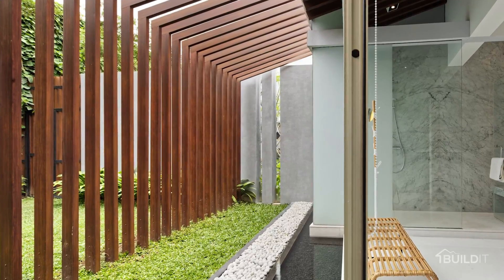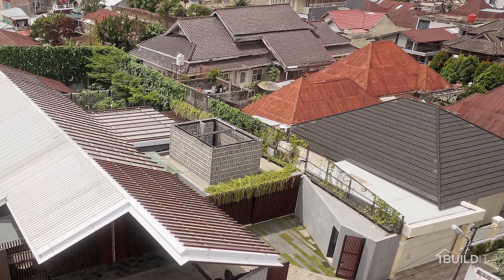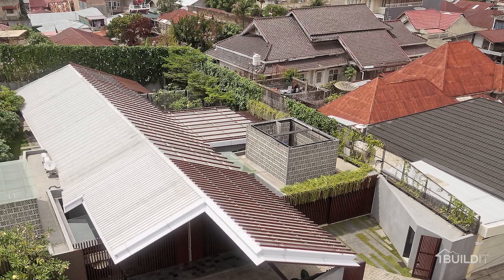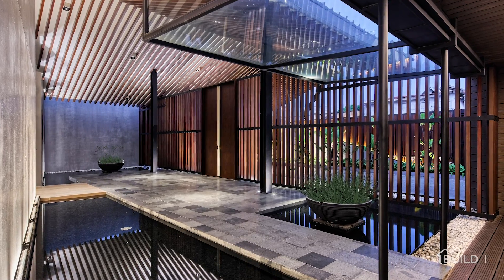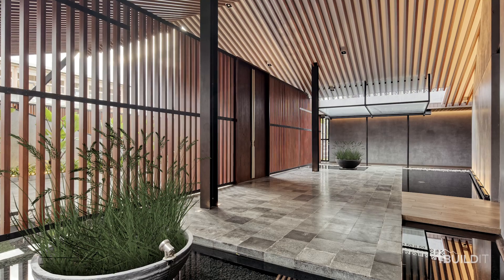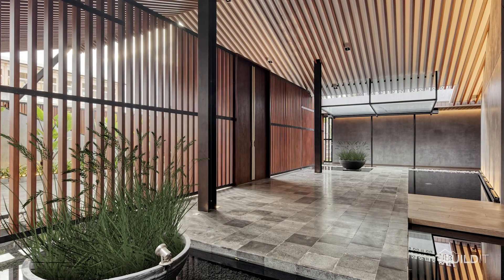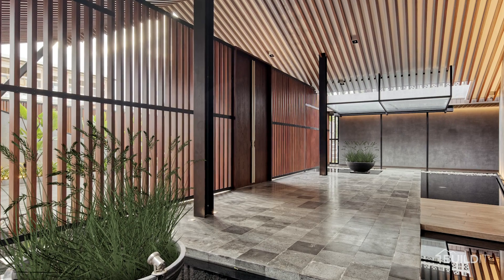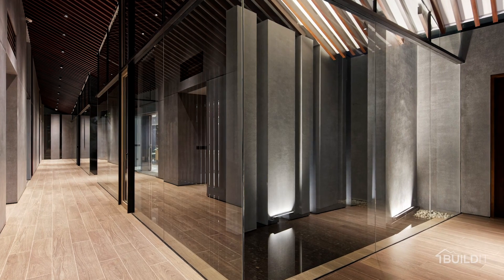The applied architectural language is an effort to have a sensitive and sympathetic design response to the surrounding neighborhood. Guests are greeted by an outdoor space floating in the middle of a reflecting pond, where sunlight coming through the louvers creates a play of shadow on the concrete paint finish wall.